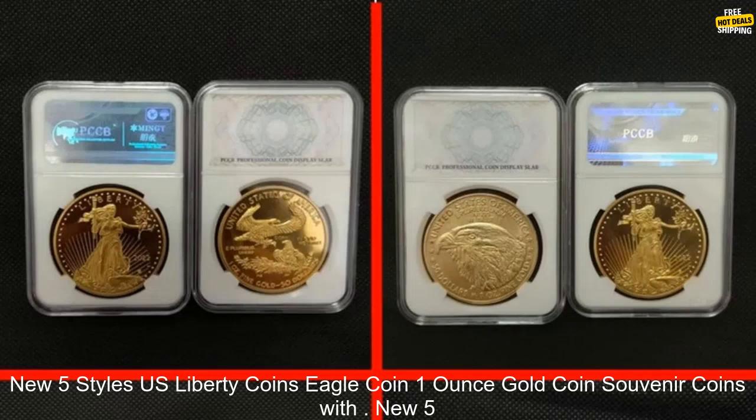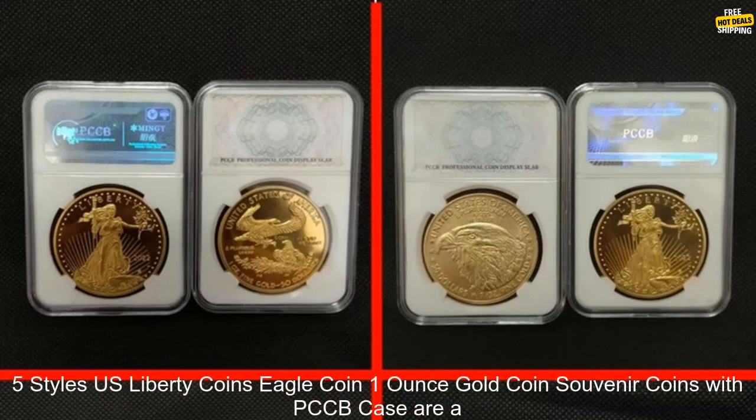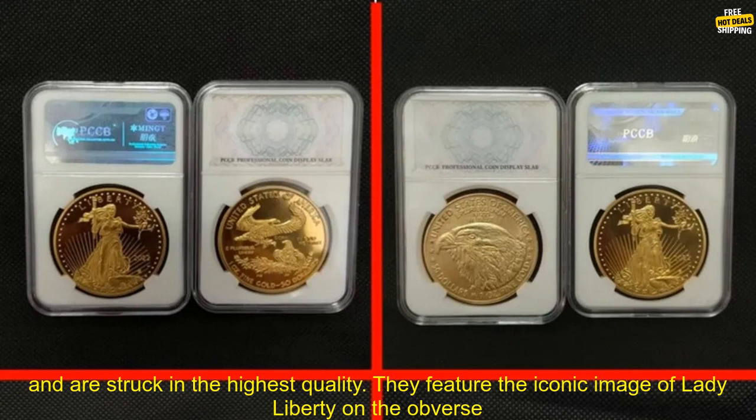The New 5 Styles US Liberty Coins Eagle Coin 1 Ounce Gold Coin Souvenir Coins with PCCB Case are a beautiful and unique way to show your patriotism. These coins are made of 1 ounce of pure gold and are struck in the highest quality.